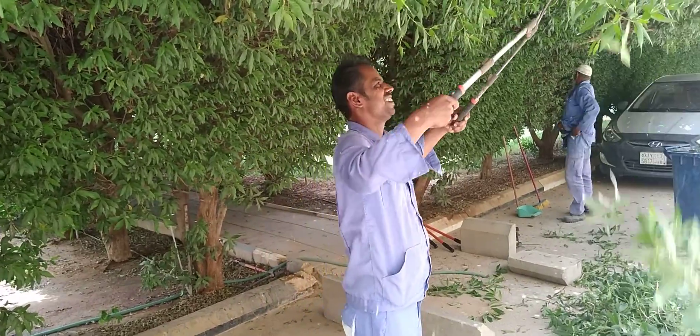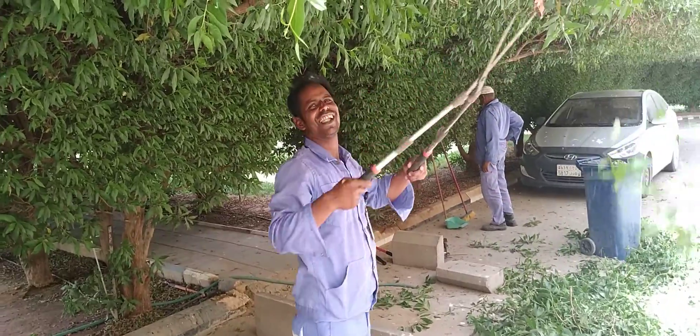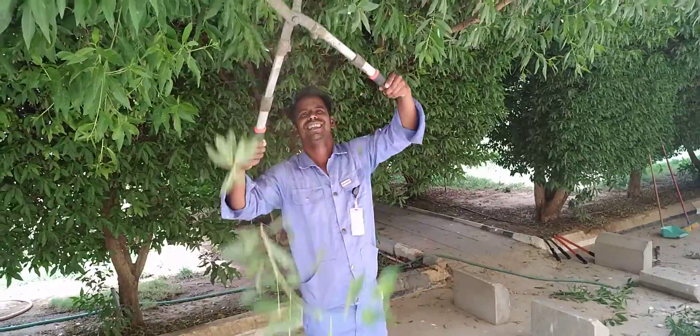Hello everyone, I'm going to show you the gas cut. It's been a day that's been the gas cut. I'm starting to show you the gas cut.